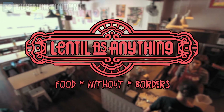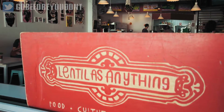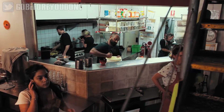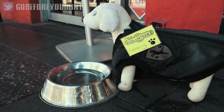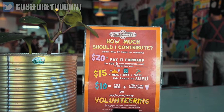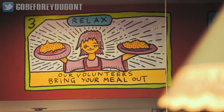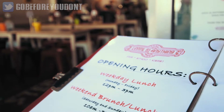The first place on our list is Lentils As Anything. First founded in Melbourne almost 20 years ago, the restaurant relies on the support of around 700 volunteers every year to operate. The 100% vegan menu has no prices — in fact the customers here are free to pay what they feel in a pay-it-forward style donation. The volunteers here prepare and serve between 500 and 600 lunch and dinner meals every single day, plus the option of breakfast on the weekends.